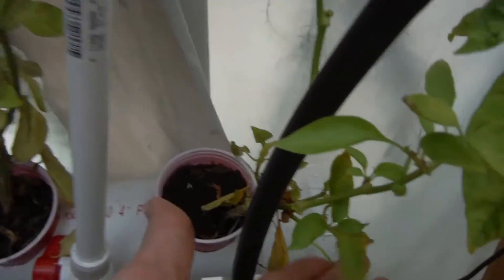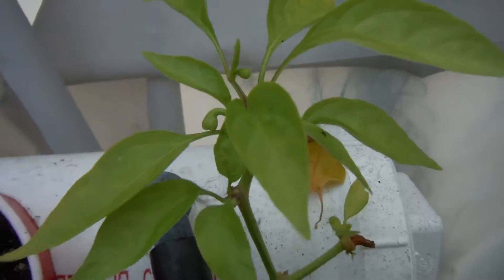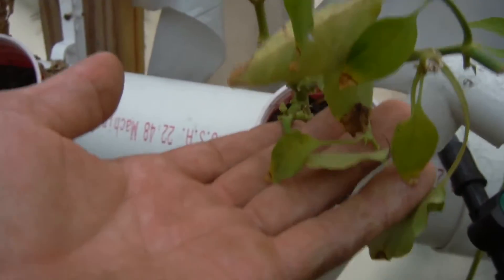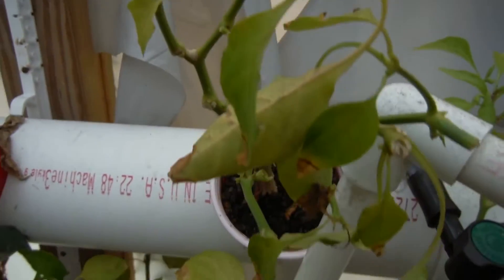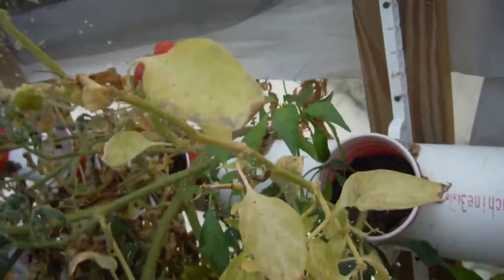Who else do we got here? Another little cow horn down here, not looking so hot, but we got a bud right here just trying to stick up. A few more buds up here — it's doing stuff. This is one of the little tiny peppers I have. Another cow horn, not looking so good.